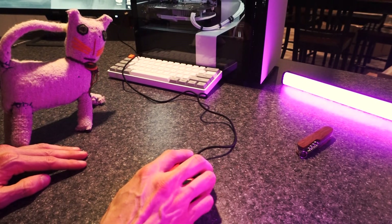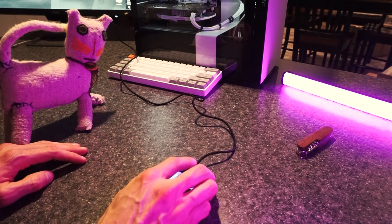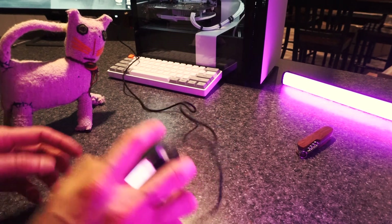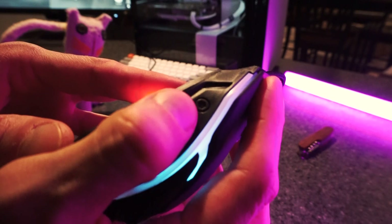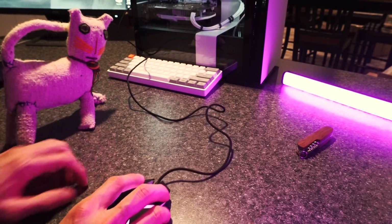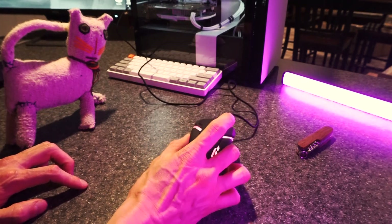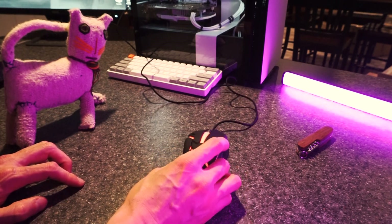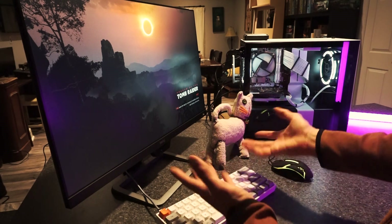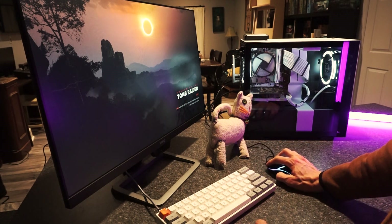I guess we should try it out. I'm playing Shadow of the Tomb Raider — one of my favorite games — so I figured it would be a good test for this mouse. Can you hear how loud those clicks are? I don't know if you can tell but they're pretty darn loud.